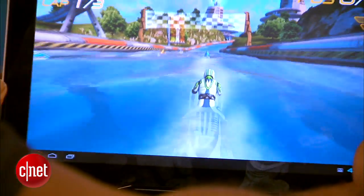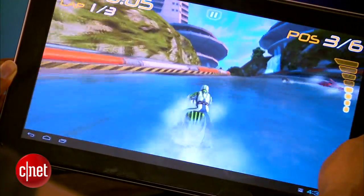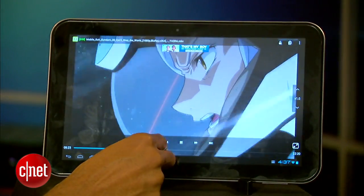The tablet houses a Tegra 3 CPU, and with our go-to game Riptide GP, it ran pretty smoothly with the expected Tegra 3 splashing effects. 1080p movies from outside sources ran smoothly and looked sharp.